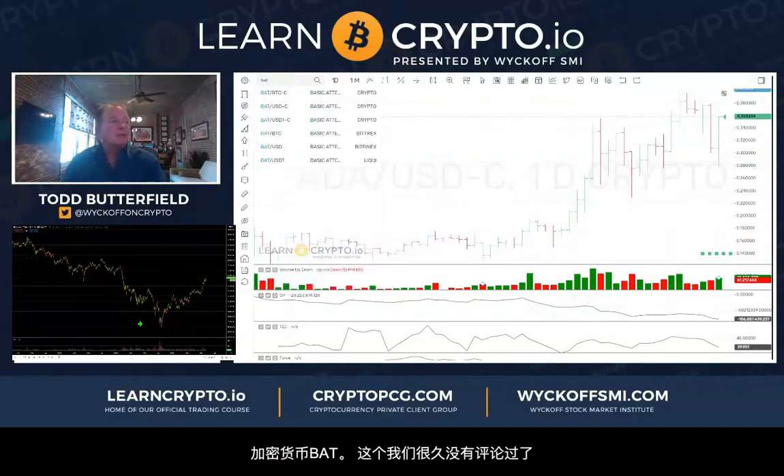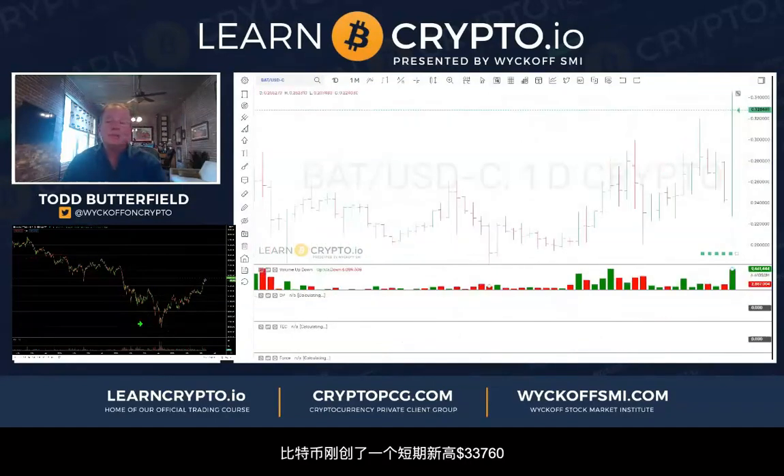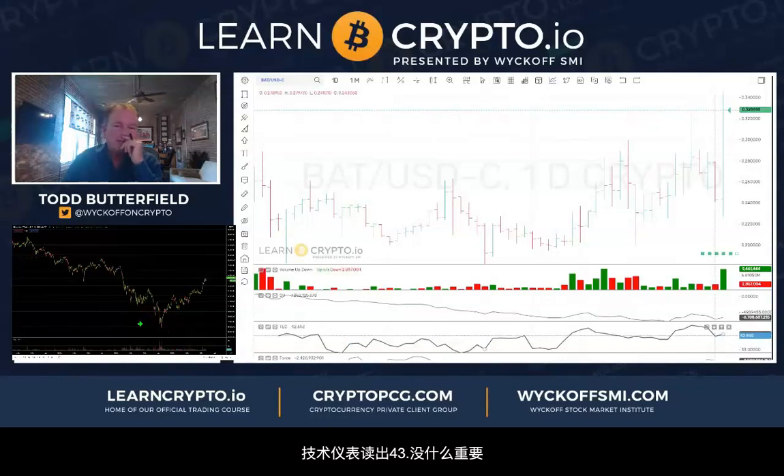BAT — haven't talked about that in a long time. BAT USD consolidated. Bitcoin new high at 33,760. BAT breaking out from 23 to 33 — sweet. Technometer down to 43, not much help, but it's looking good.